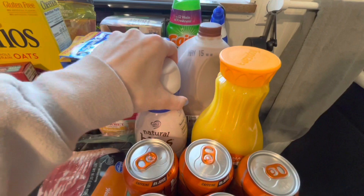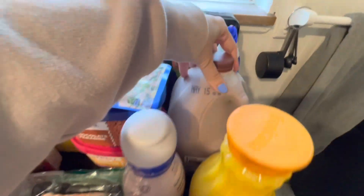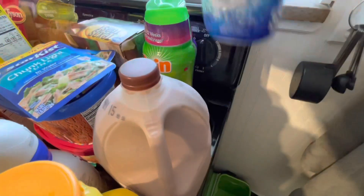Some more coffee creamer, pulp-free orange juice, a gallon of chocolate milk, and then back here a couple things for around the house.